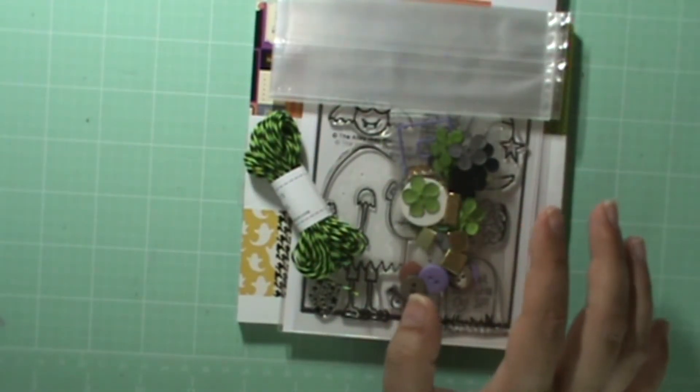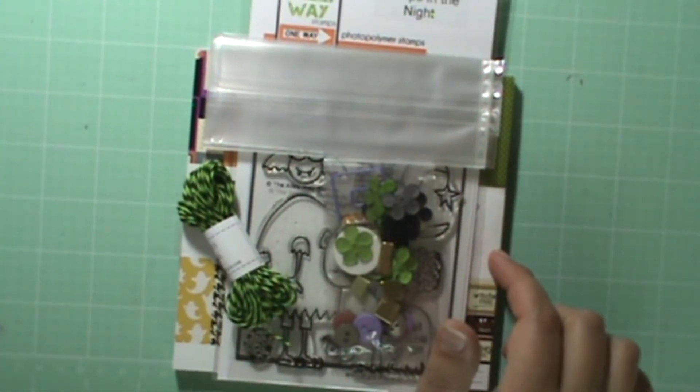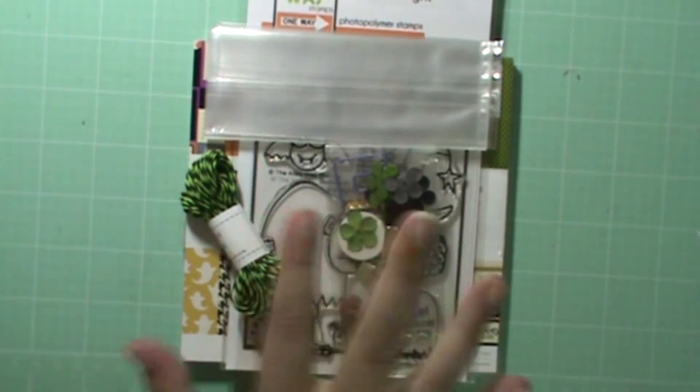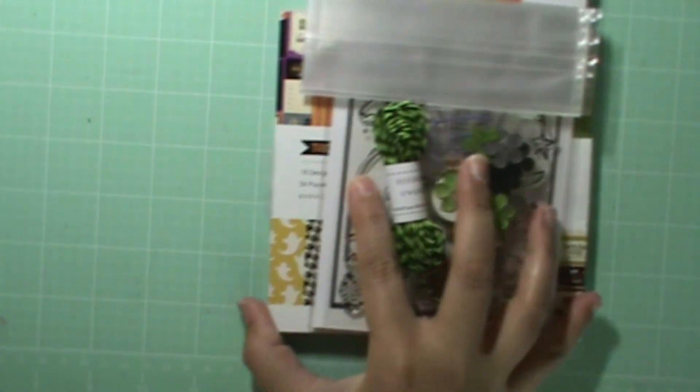The price on that is $21.99, which is less than last July's kit. So like I said, if you like this kit, hurry on over there and grab it before it's gone.